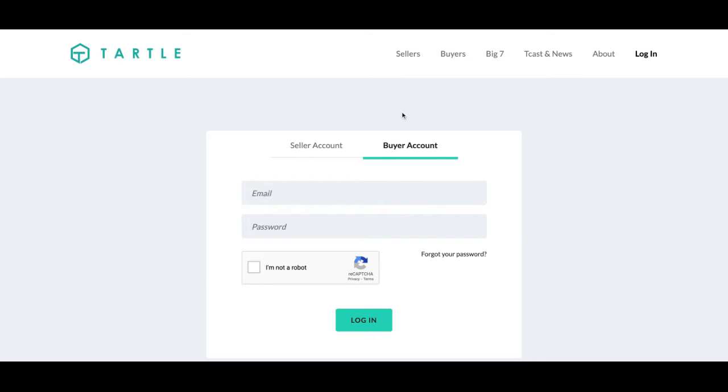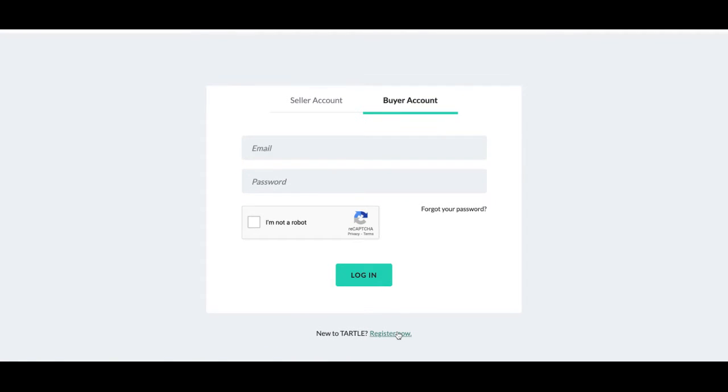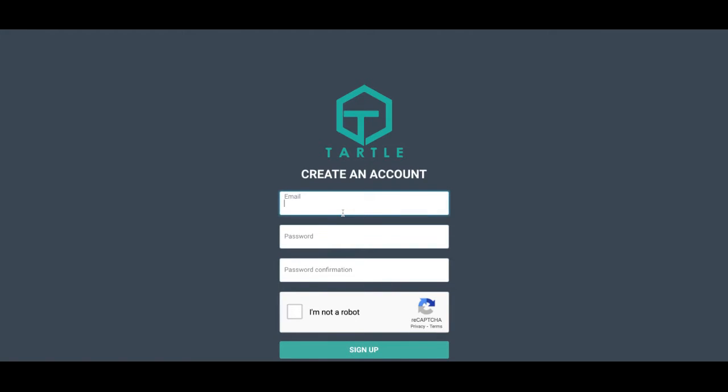So let's get started. Right here I'm on the Buyer Account tab. If you do not have an account, please register now. Let's go ahead and put in our email at Tartle.co.